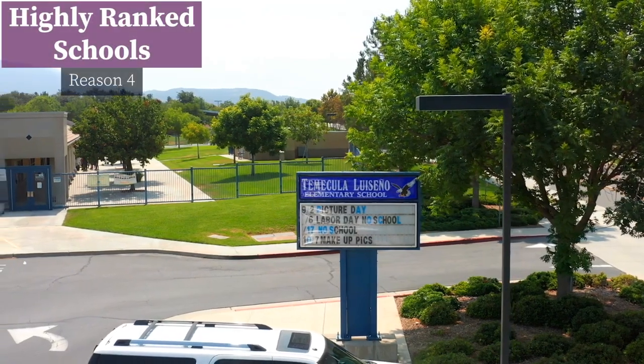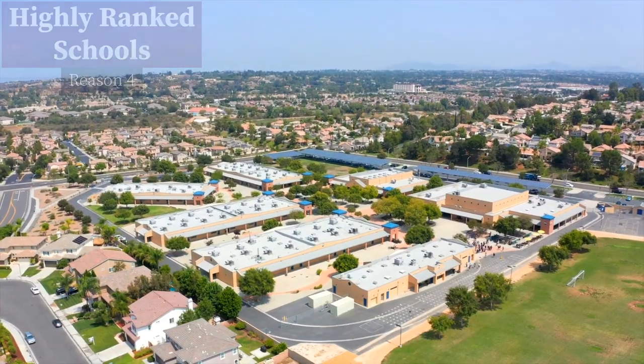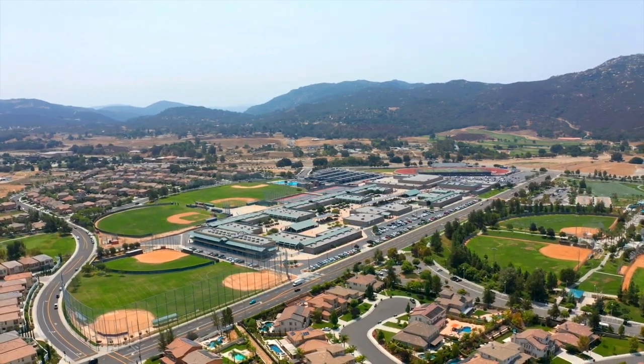Reason number four: particularly high-ranking schools are a big draw for South Temecula. Temecula and Murrieta Unified School Districts are well known for high-ranking schools throughout, but South Temecula's high school called Great Oak High School is the only 10 out of 10 on greatschools.org in the area. The other two high schools are Chaparral and Temecula Valley — both nines out of tens, which is plenty good.